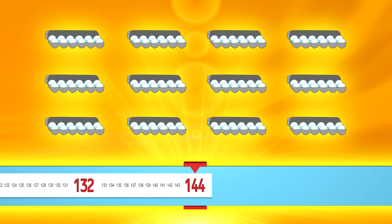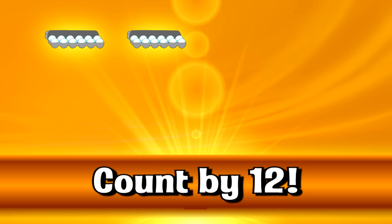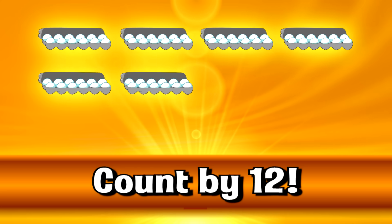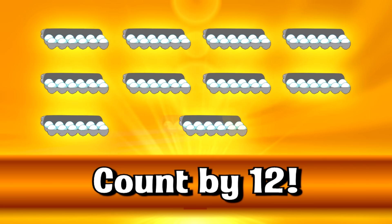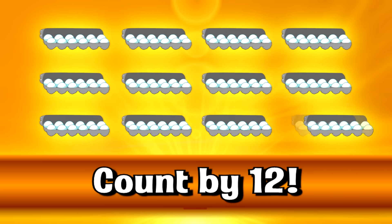Let's go faster. Twelve, twenty-four, thirty-six, forty-eight, sixty, seventy-two, eighty-four, ninety-six, one hundred eight, one hundred twenty, one hundred thirty-two, one hundred forty-four.